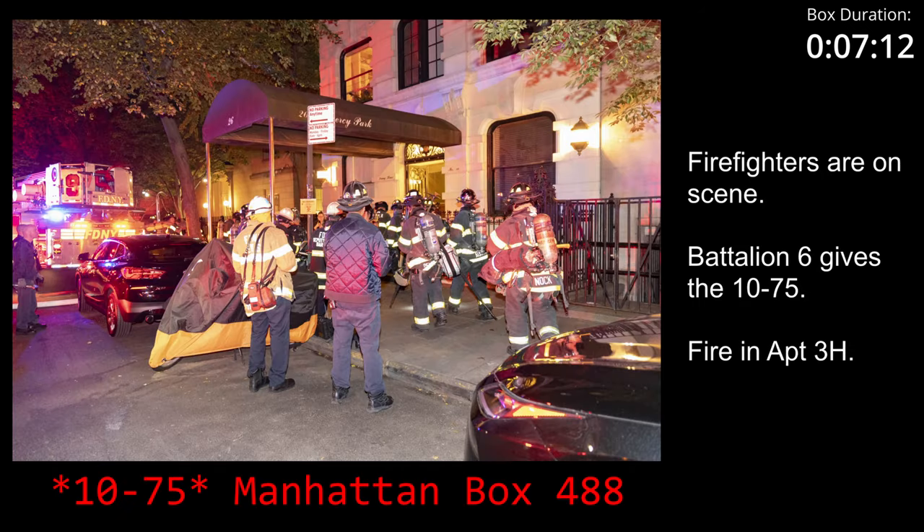1075, Box 4-8-8. We have fire Apartment 3 Henry on the third floor, the rear apartment. Side of the best proceedings. 10-4, the time 6.